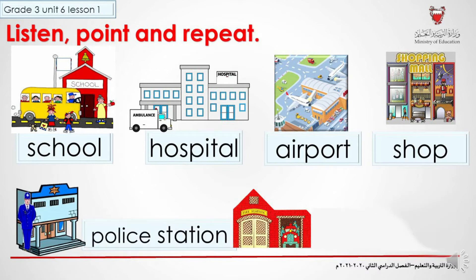A police station. Police station. Fire station. Fire station.